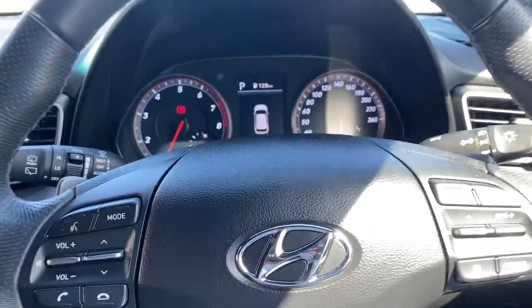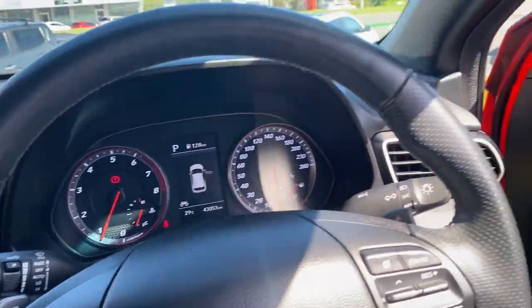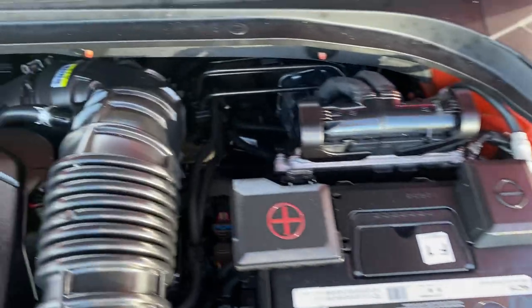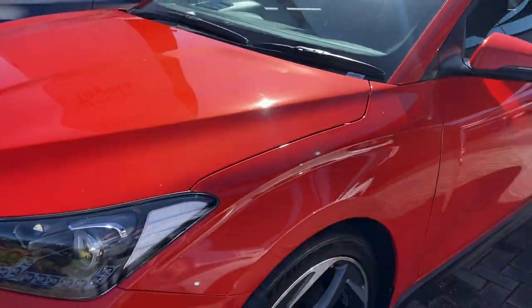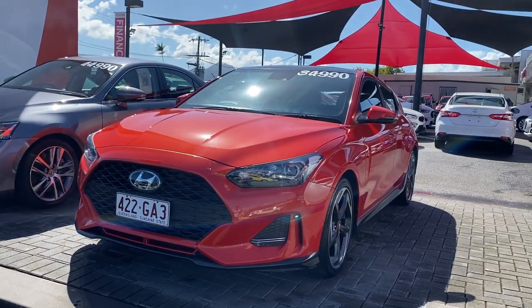Just showing you the engine bay of the vehicle — no funny ticks or noises. Very clean, very neat and tidy, exactly what you'd expect for a car with full service history. There you have your virtual tour on the Hyundai Veloster Turbo — I hope you enjoyed it and I'll talk to you soon. Thank you.